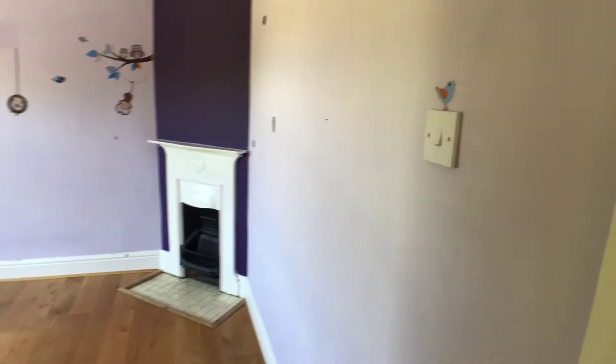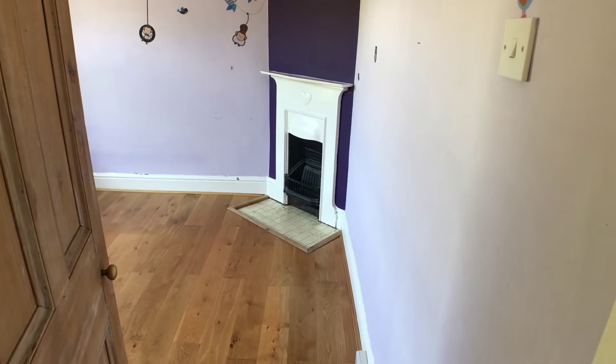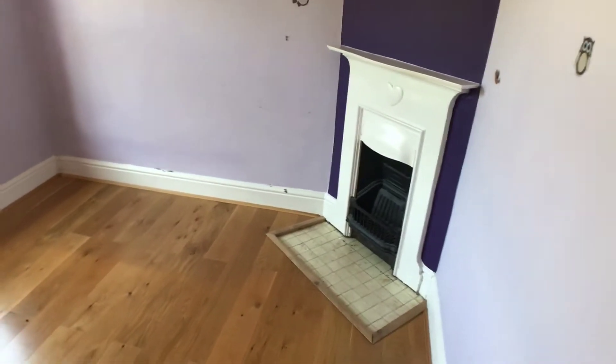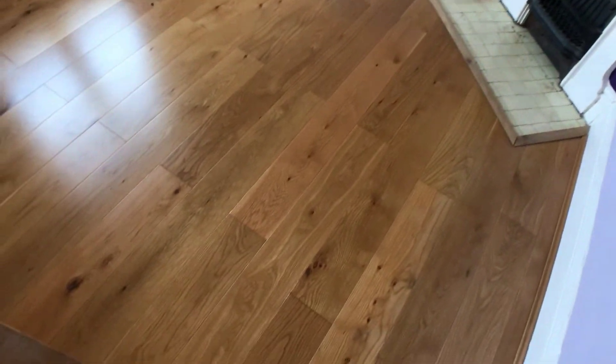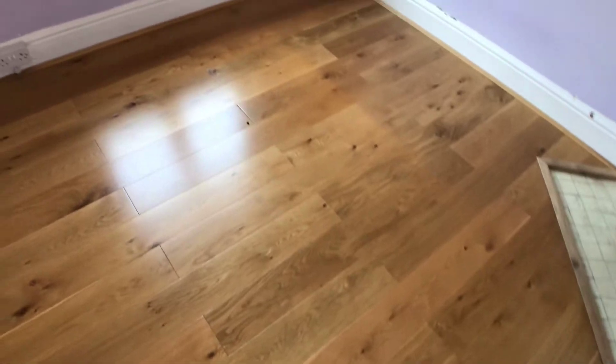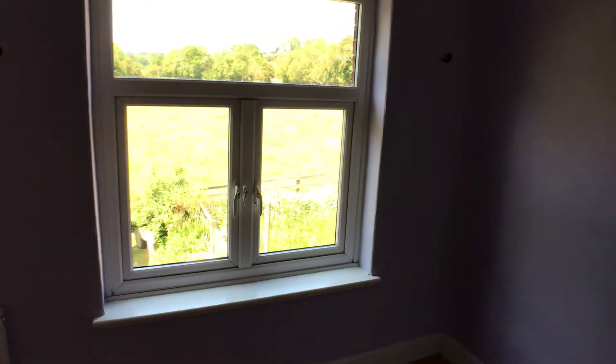This one's the guest bedroom — bedroom number two — with a lovely period fireplace and oak flooring which is all in excellent condition. And of course there's another great view out of there.